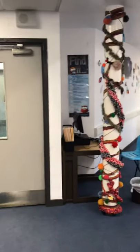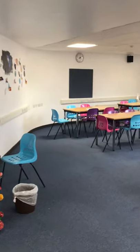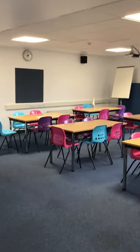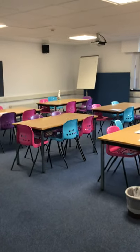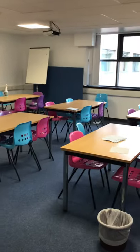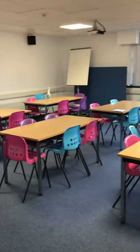To my right is one of the study areas that we have. As you can see, we've got lots of nice new tables and chairs that we've purchased for the library. These study areas are very well used by pupils.